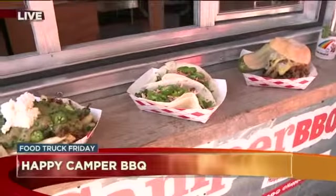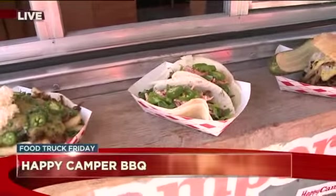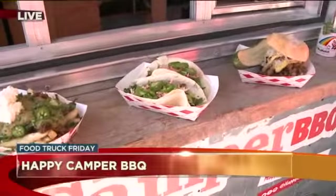Next up, here we have our Colorado-style barbecue tacos. What's great about this is you have our smoked pulled pork and green chili, but you also have some of our homemade carrot slaw, which is one of my favorites.